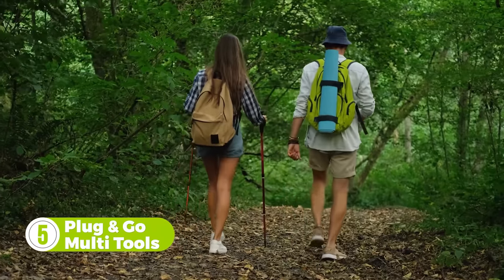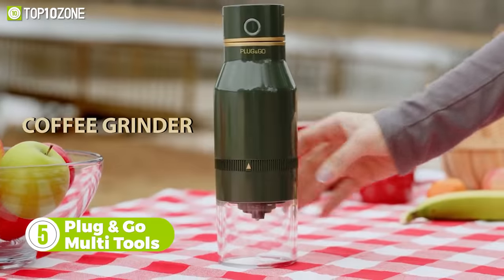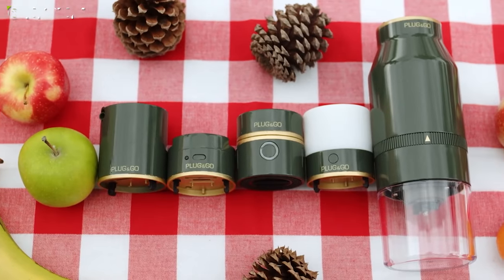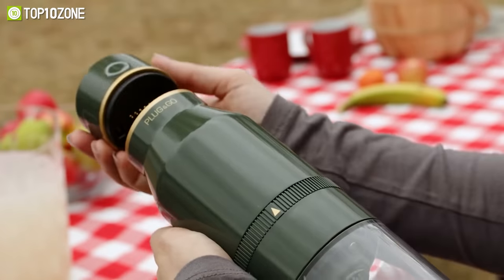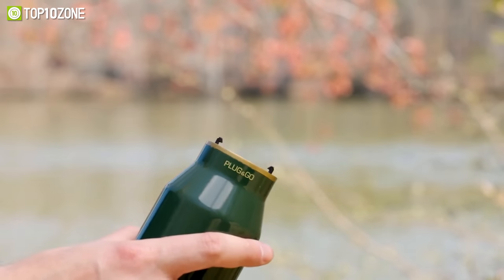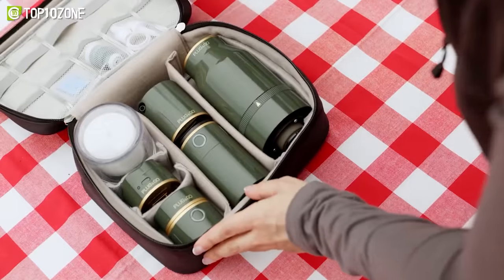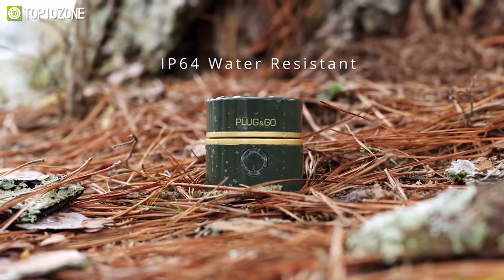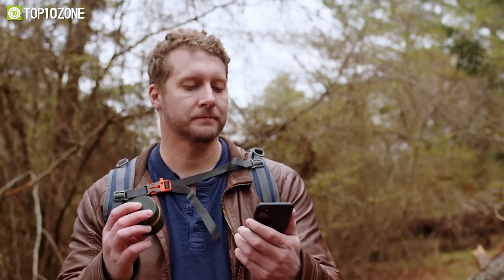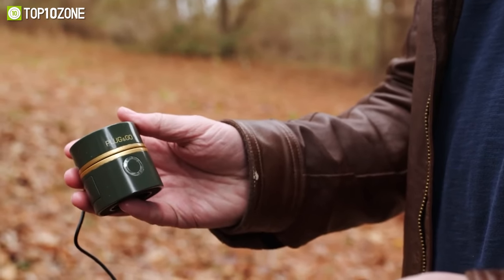If you want to pack light before heading out on an outdoor excursion, Plug and Go is the gadget you need. It combines a coffee grinder, air pump, lantern, and mosquito repellent in its all-in-one modular design. With a simple twist, the module snaps into place and is secured, so all you have to do is plug and go. Even with all these features, this gadget is lightweight, rugged, and incredibly compact. It has an IP64 rating and is made of high-quality ABS and polycarbonate. You can also charge your devices with Plug and Go's USB port and use it as an emergency power bank.